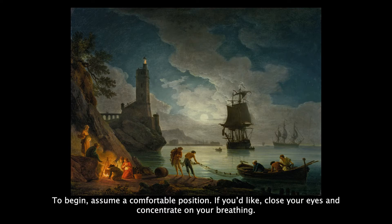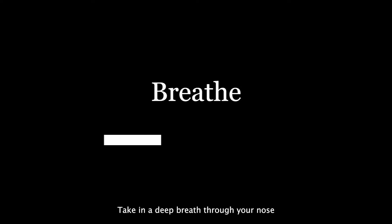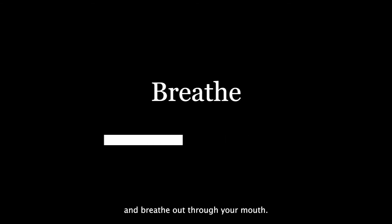To begin, assume a comfortable position. If you'd like, close your eyes and concentrate on your breathing. Take in a deep breath through your nose and breathe out through your mouth. And again, take a deep breath in and let it out. Last time, breathe in.